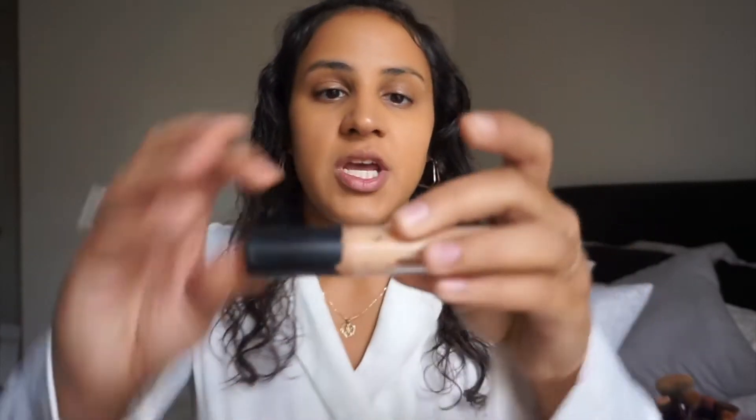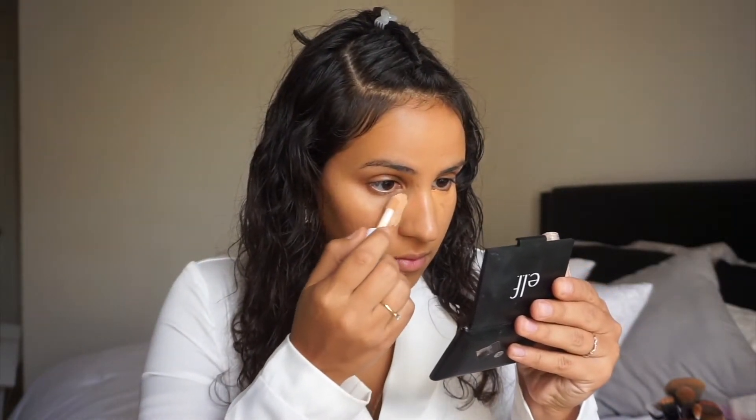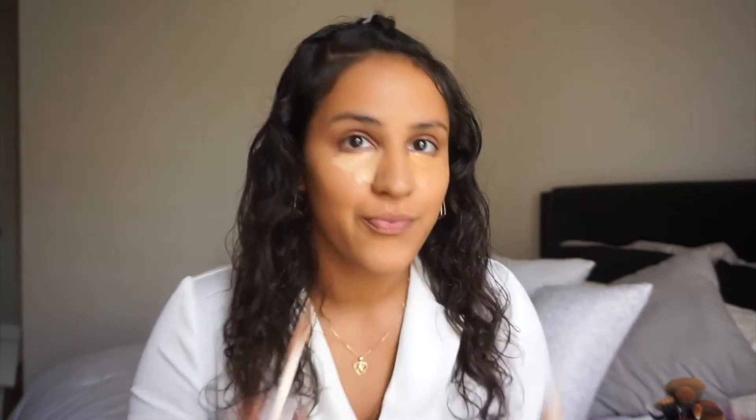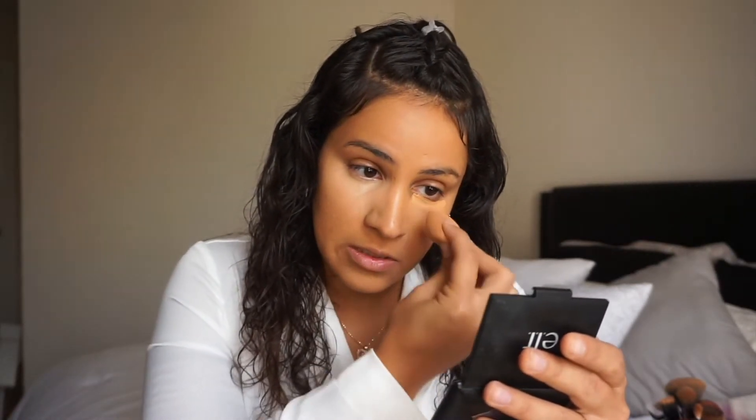This is e.l.f.'s newer formula — it's a more hydrating satin finish. I have used their original camel concealer, which is empty because I love it so much, so I did want to try their new one. This one's too dark. They are literally two different colors. No matter what, it's still a really really good concealer, I'm just a little bit confused as to what happened.